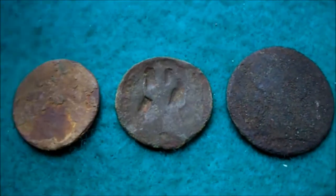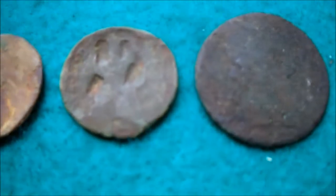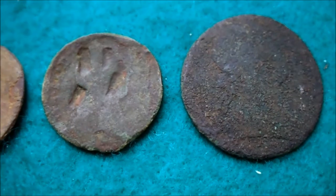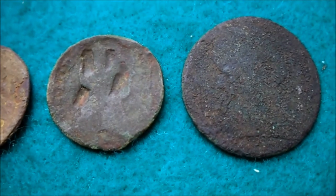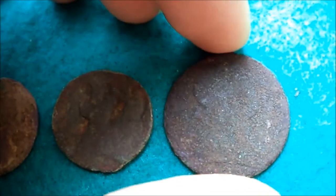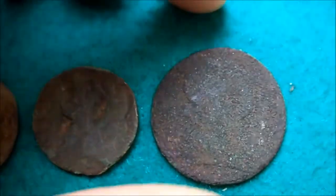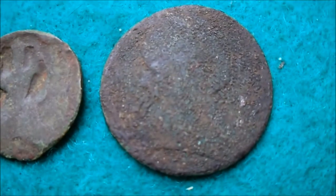Hey guys, welcome to a little update. I found these two coins where I found all those old coins, but I didn't do any research on them — well, I did now. This one I had a really hard time with.